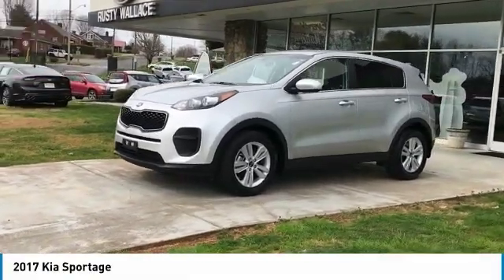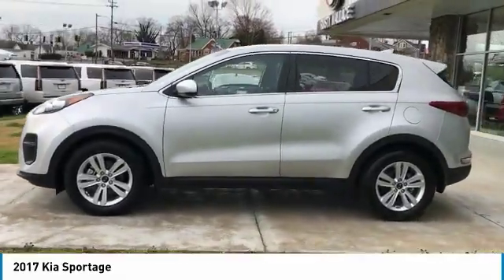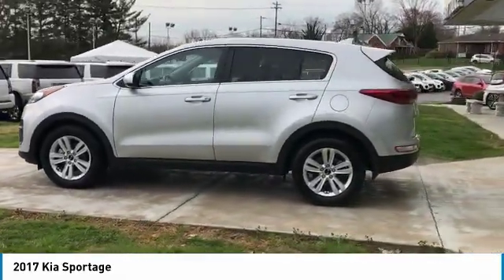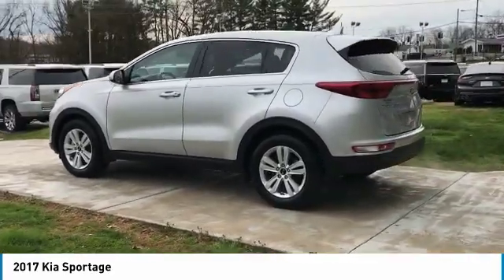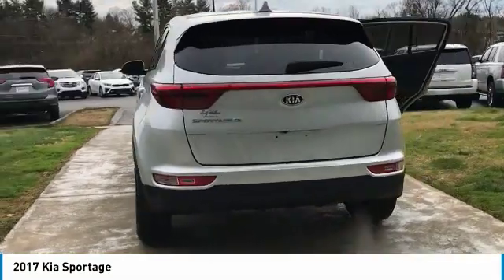Come test drive the 2017 Sportage. With its sleek and stylish exterior and its roomy feature-laden interior, the Sportage both looks good and performs well on the road. Here are some of this vehicle's great options.